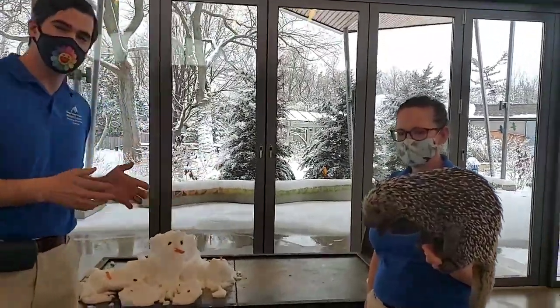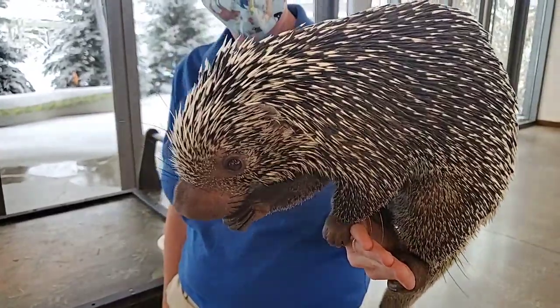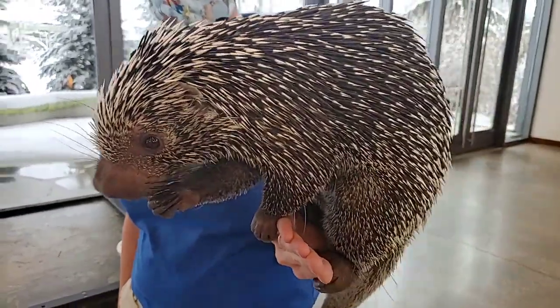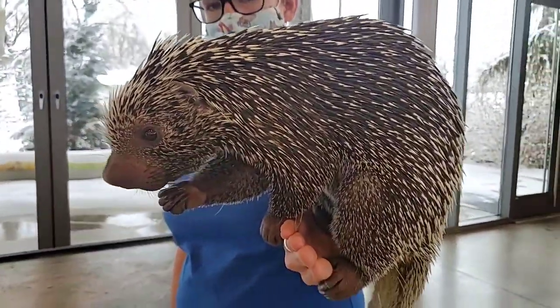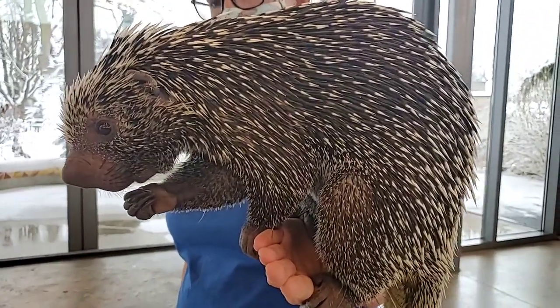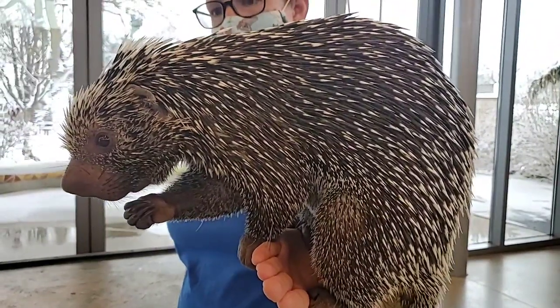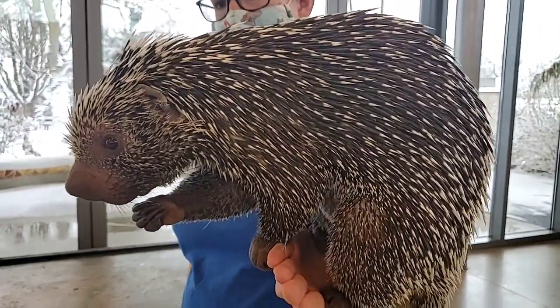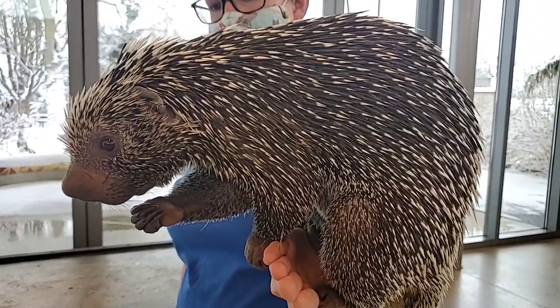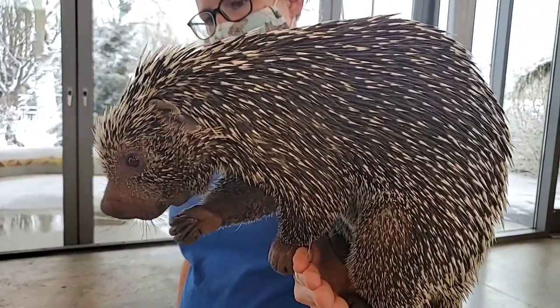Quilbert is a prehensile-tailed porcupine and he's part of our ambassador program because when he was first born his mom was a first-time mom — she really didn't know what to do, so she just kind of had him and walked away. We had to hand-raise him, so he's very used to his keepers. He loves hanging out with everybody and makes a really great ambassador for his species because you can get up close to an animal that a lot of people don't know much about.